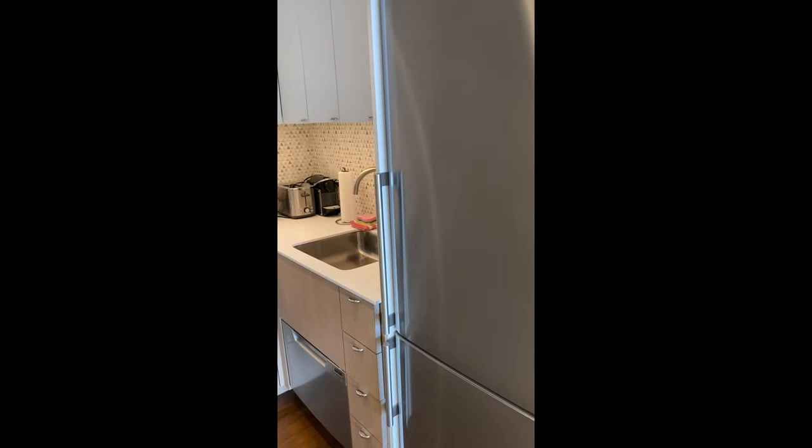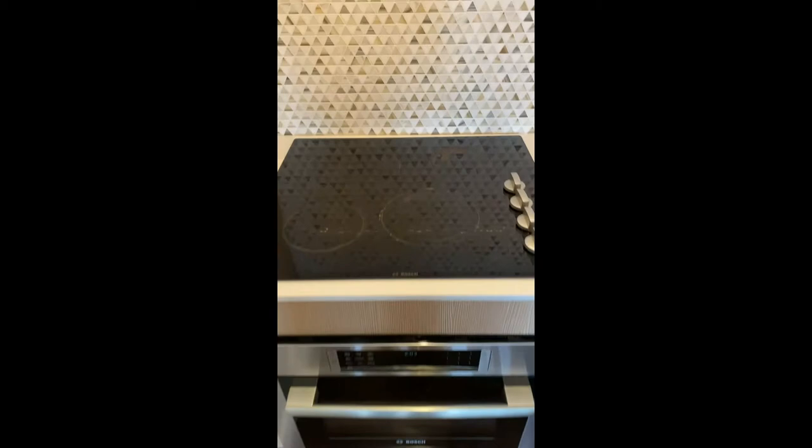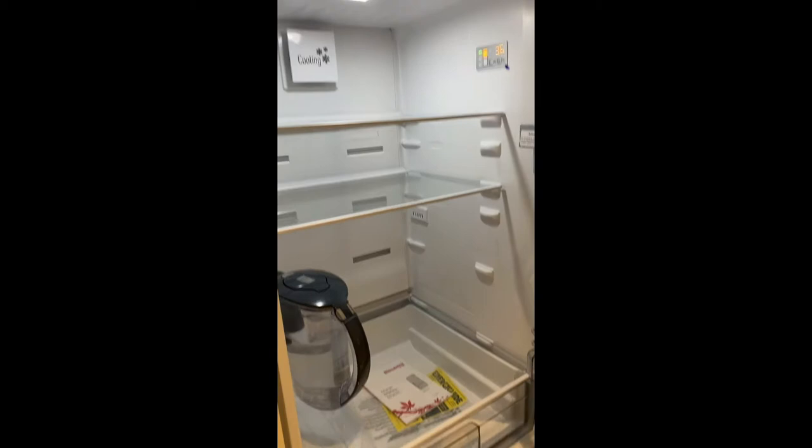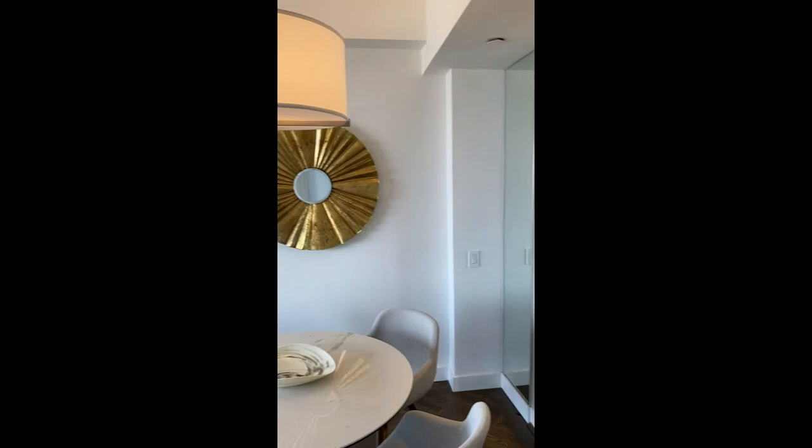Kitchen — convection oven and microwave, four burner, single drawer dishwasher. Everything to eat and cook. New fridge with a freezer. Room service available.